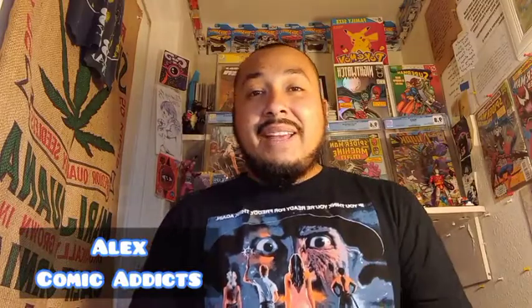What is up comic familia, it is your homeboy Alex from Comic Addicts and we are back with another video. Today's video has to do with the 10 most valuable Brilliant Star Pokemon cards. I'm going to be doing this in three videos because there are 33 most valuable Pokemon cards from Brilliant Stars. I got all my information from TCG Player and eBay, and I'll be covering raw price, PSA pricing, and CGC pricing with the highest last sold price.